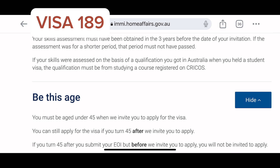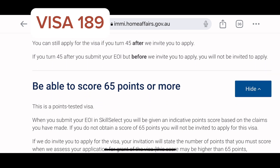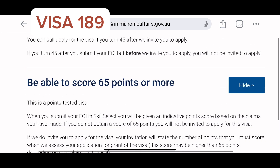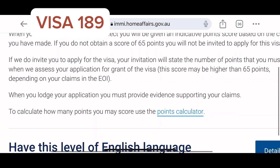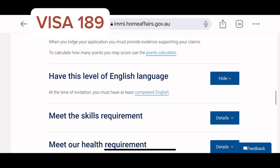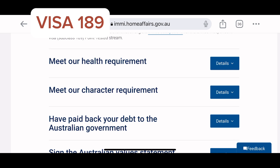For Visa 189 you must have competent English, you must do a skill assessment, and your skill must be under the skilled occupation list. When you go to the list of skilled occupations you will see all the visas attached to each occupation — I will drop a link. The application is done online; you can do it yourself or use a migration agent. There is a step-by-step guide on the Home Affairs immigration website.